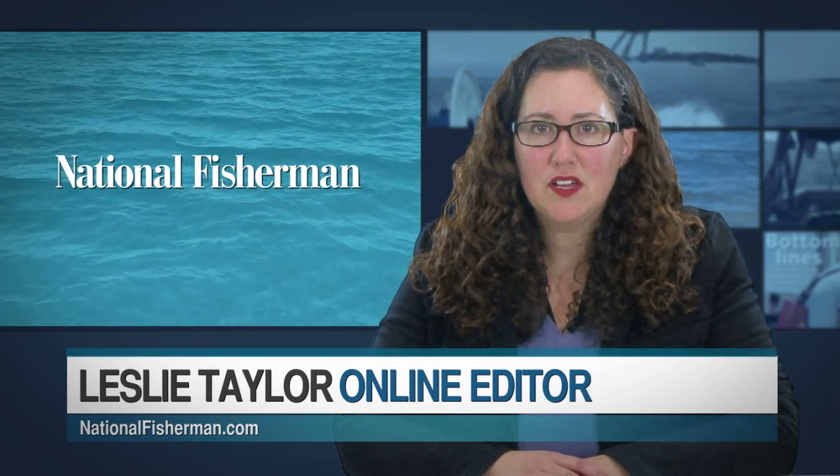This is National Fisherman Live. I'm Leslie Taylor. This week on our program, Michael Crowley, National Fisherman's Boats and Gear Editor, talks about an environmentally safe underwater ship hull coating system, and we take you to the floor of the Pacific Marine Expo for the Fisherman of the Year contest. But first, some fishing news from around the coasts.